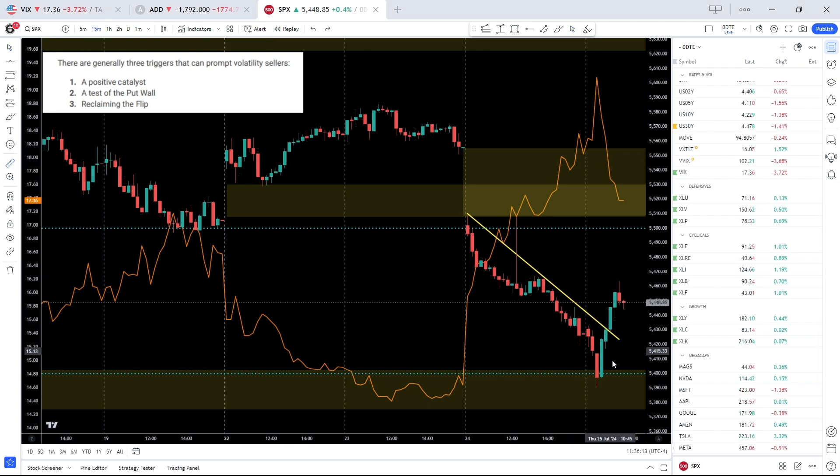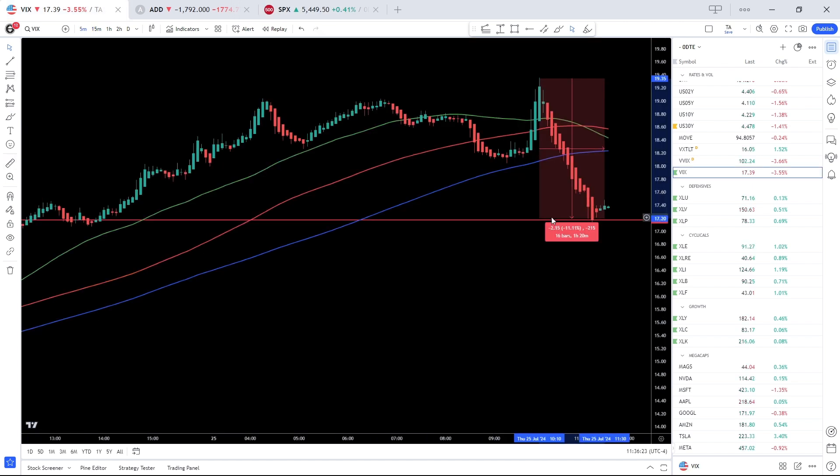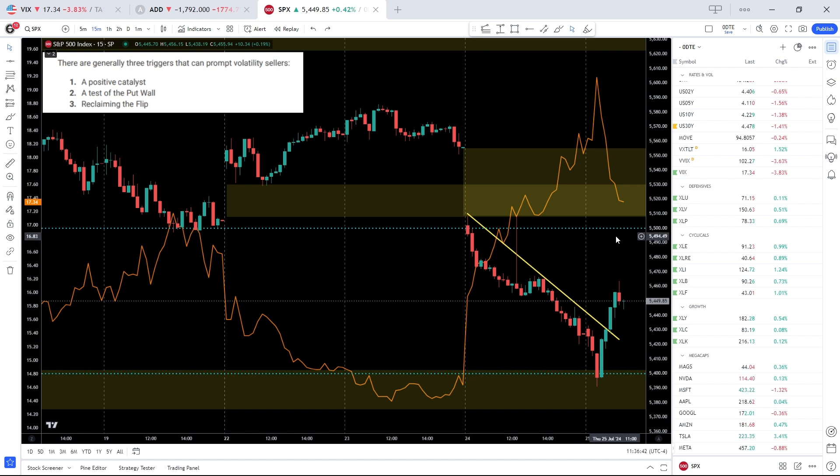We are up a lot more than that if we measure from the trough — about a 1.4% swing to the upside, driven primarily by volatility contraction with the VIX down about 11% peak to trough. Additionally, mega-cap growth is holding up quite well. Tech was down about 2% this morning but has completely reversed the move, leading on the upside, which is most certainly bullish.